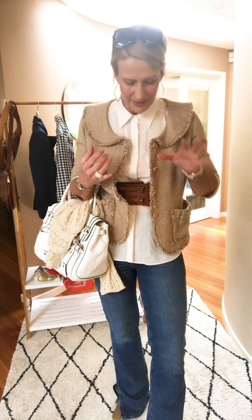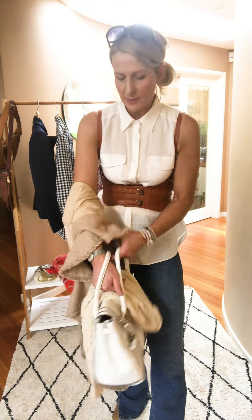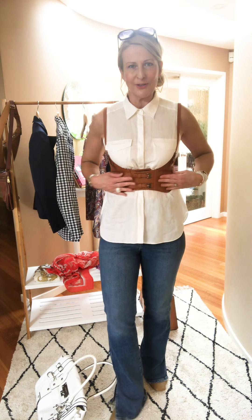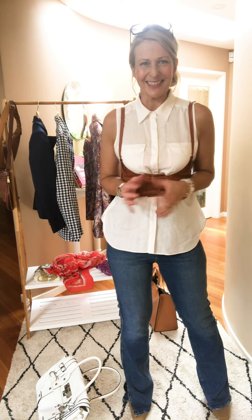Zara has had harness belts for a while and I found this one on Shein - it's not leather but it's actually really lovely. It sits under the bust and has velcro at the front so you don't have to bother with all the little buckles. I feel like I'm going to the OK Corral for some gunslinging! I'm going to try it over some dresses and lovely white shirts as well to see how it comes up - it's kind of cool, very urban.